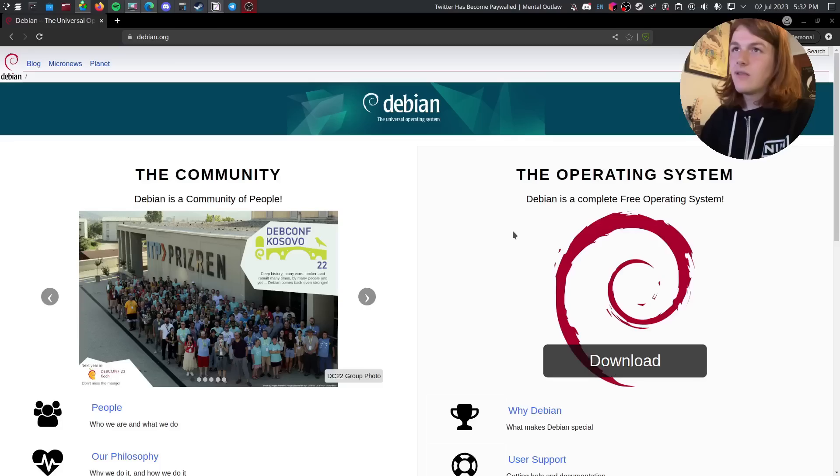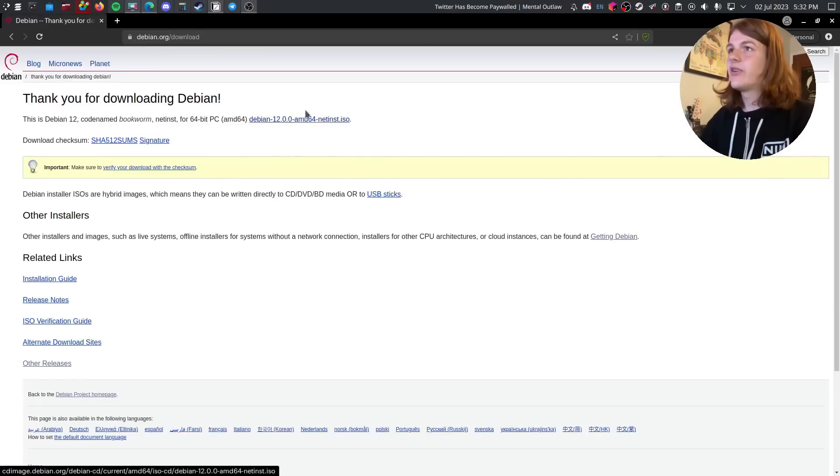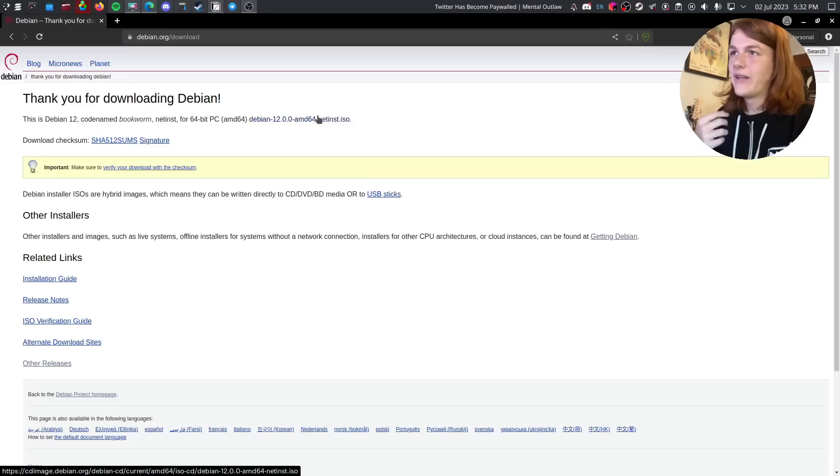First off, let's talk about picking an ISO, because finding the right ISO is probably even harder than installing the distribution — and that's saying something, because the installation is bad. The first ISO on the website is the NetInstall ISO, which is useful for servers, but if you're trying to set up a desktop, it can be annoying, because you have to download everything while installing and deal with your slow internet connection.